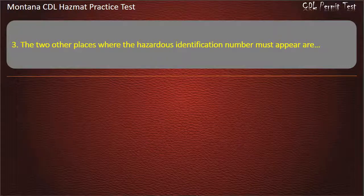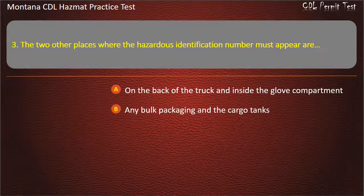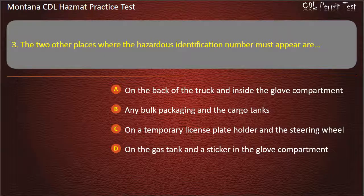Question 3. The two other places where the hazardous identification number must appear are: on the back of the truck and inside the glove compartment; any bulk packaging and the cargo tanks; on a temporary license plate holder and the steering wheel; or on the gas tank and a sticker in the glove compartment. Answer: Any bulk packaging and the cargo tanks.